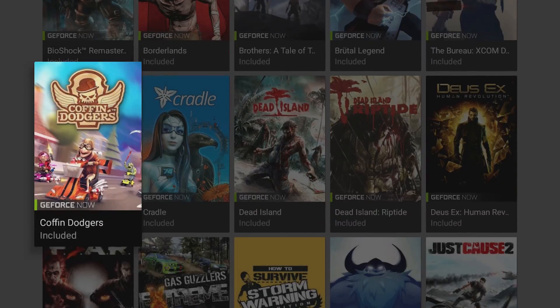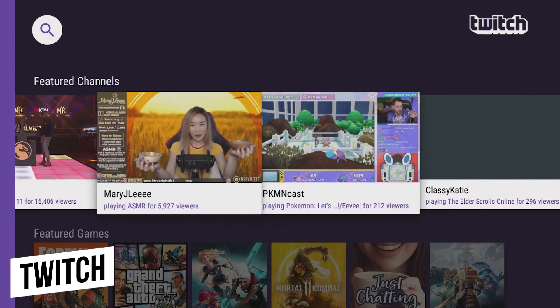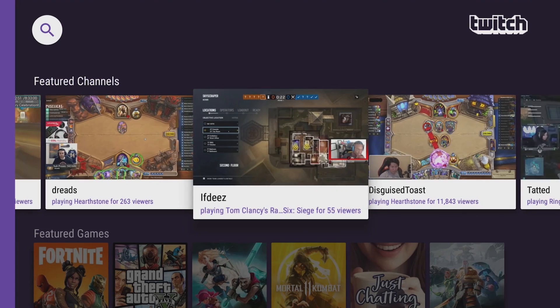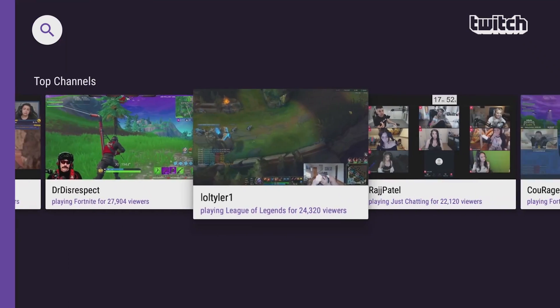If you enjoy watching live streams of other people playing video games, Twitch is the must-have app for you. You can browse through their app for games being streamed at that moment. Who knows, you just might learn something new to improve your gameplay skills.